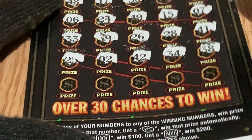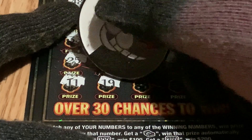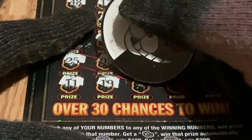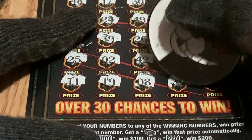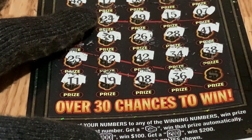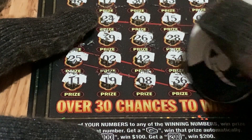On the last row, we have number 11 — one away from number 10. We have number 8, we have number 36, and the last dollar sign on the corner for 4 million.